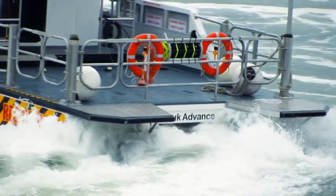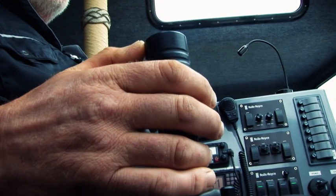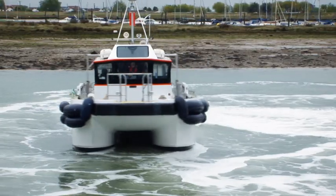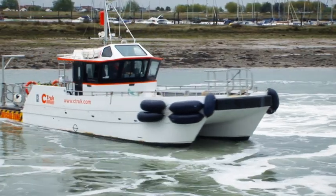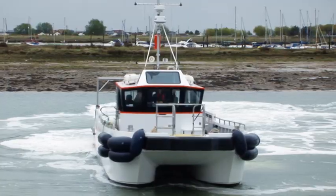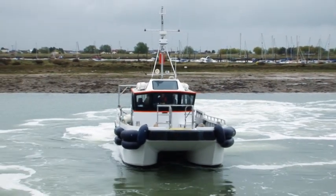This boat, the Sea Trek, is constructed in such a way that the jets operate via two levers. One is your throttle and the other one is basically your tiller. You flick a switch and the throttle then becomes a joystick, and the boat will go wherever you put it. So if you want to go sideways, you put it to the side you want to go and she goes.